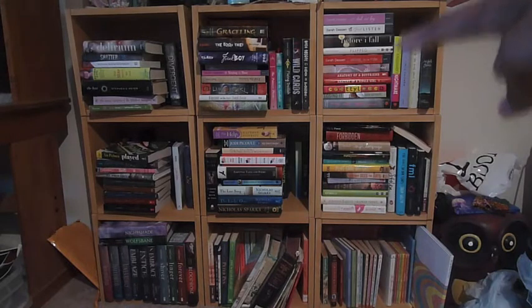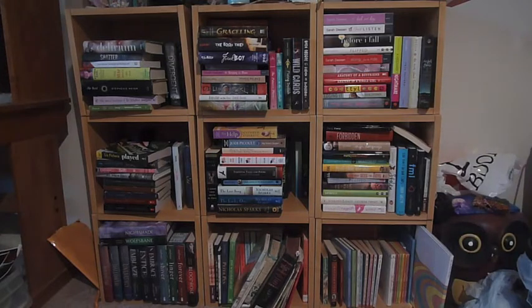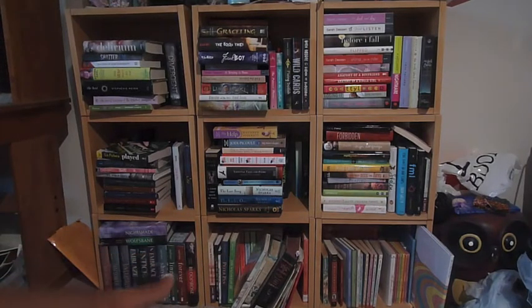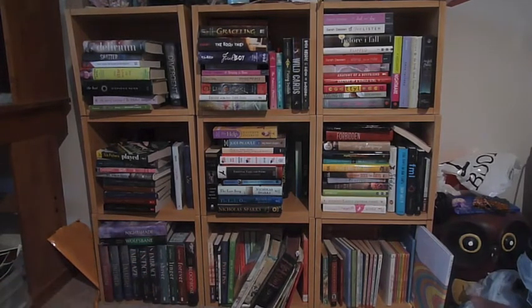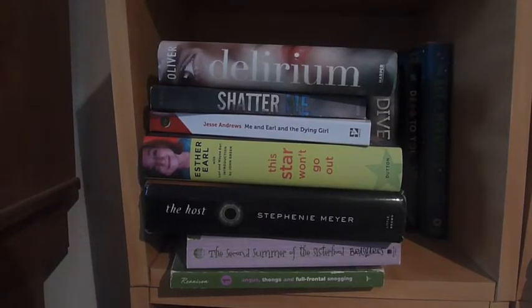Originally one shelf was dystopian and sci-fi-ish, and then there was one full of genres that I didn't have enough of to have their own shelf. The genres include contemporary, middle grade, adult, realistic fiction, paranormal romance, and then kind of an extension of middle grade but also some non-fiction and children's books, and then really little children's books. We will start off with this shelf.